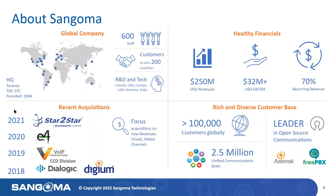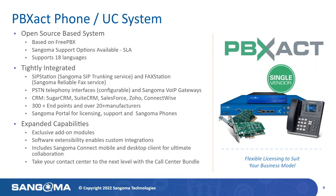And frankly, it's the foundation on which PBXact was built. As mentioned previously, forged in the heart of our open source projects, Asterisk and FreePBX, PBXact is a feature-rich UC platform driven by the innovation of a very large community of developers.